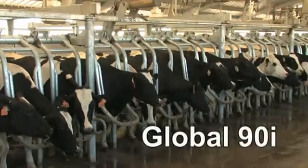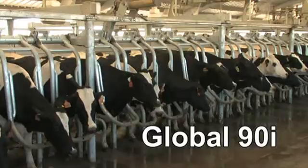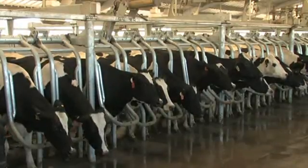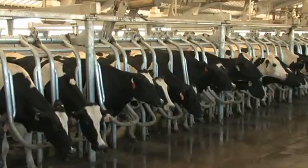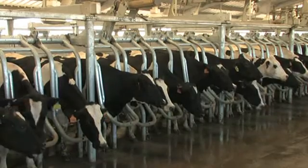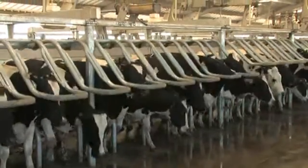Westphalia Surge Global 90i is the parallel parlor stall designed for uncompromising performance at an economical cost. Refined from the industry-leading Magnum 90i, the Global 90i is specifically designed for the rigorous demands of today's dairies, providing the performance that your operation requires to be profitable.